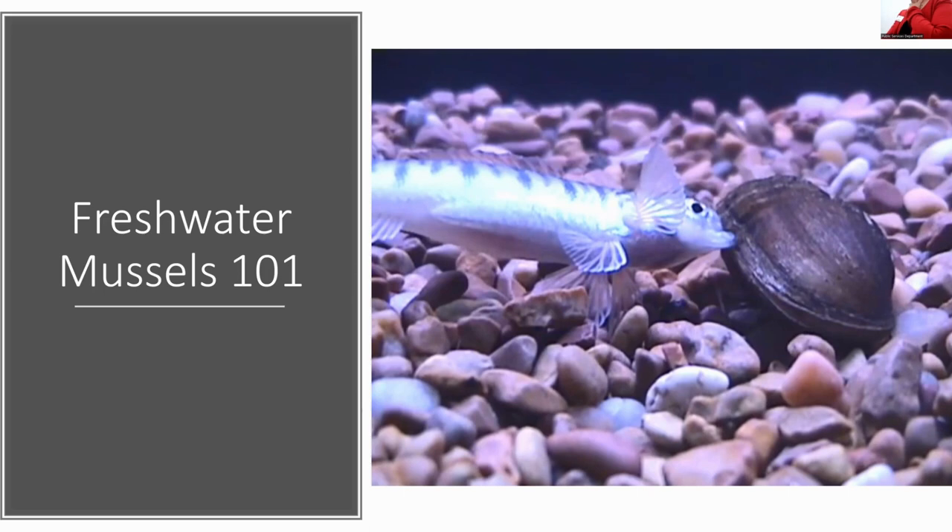It's a precarious life, so they make a lot of young to overcome that. To me, the most fascinating thing about these animals is that they don't have eyes, but they have senses and they know that something is there. There are really dynamic things going on right under our noses.